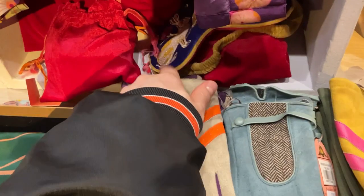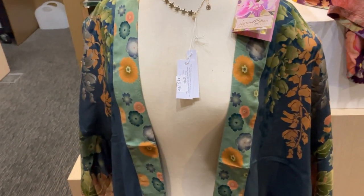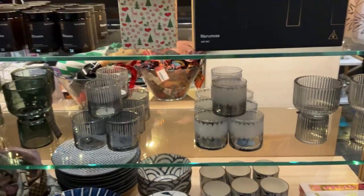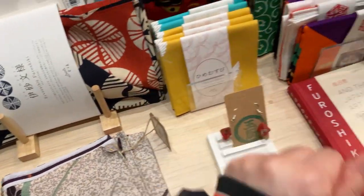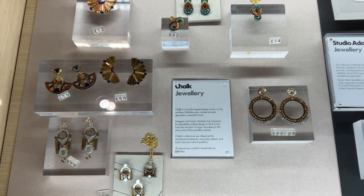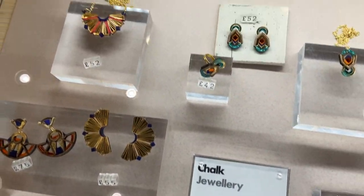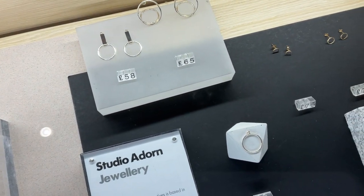This velvet is not as soft as this one though — this is much softer. The gloves are in suede or napa. So we have dishes, cutlery — I think this is tableware, not really necklaces or anything. Oh, jewelry! Okay, fashion chalk jewelry — 75 pounds for the earrings, though they're not clip-ons. Studio Adorn jewelry.